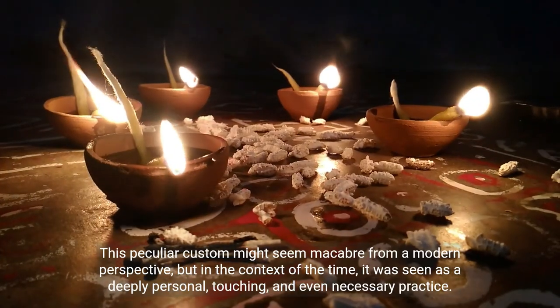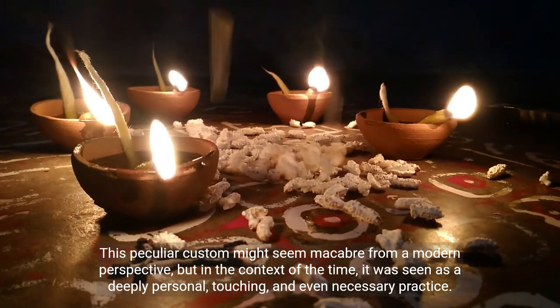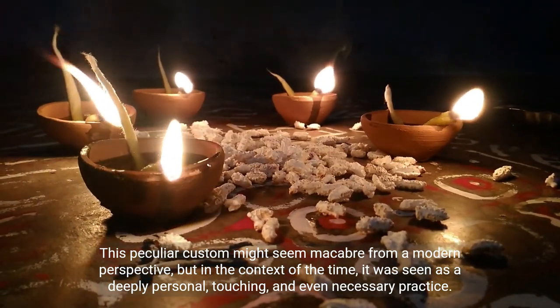This peculiar custom might seem macabre from a modern perspective, but in the context of the time, it was seen as a deeply personal, touching, and even necessary practice.